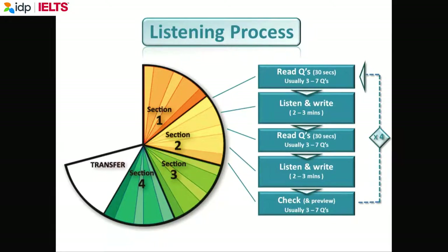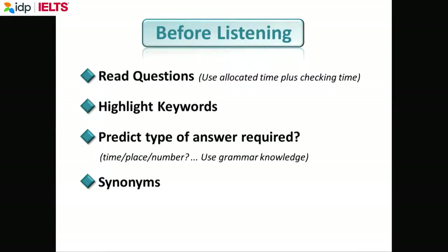Please write your answers on the question paper. Only write your answers on the answer sheet when you have the 10 minutes to transfer. In the 30 seconds, read the questions and highlight the key words. They say highlight, but you're not actually allowed to use a highlighter.